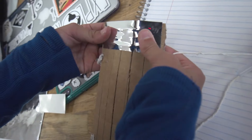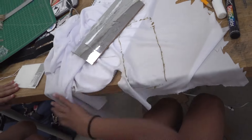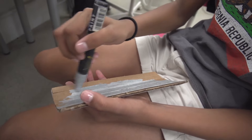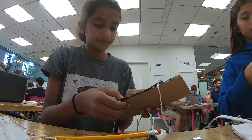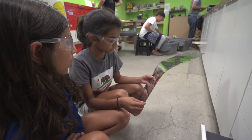An invention is kind of like a new product that someone invented to make the world a better place. Right now we're working on our prototypes. A prototype is not your final version — it's almost like your first basic version of it.